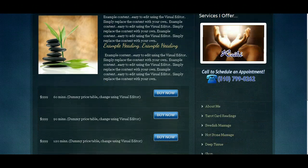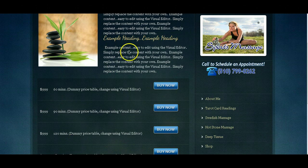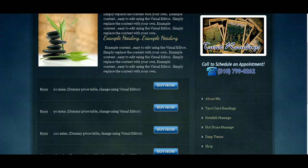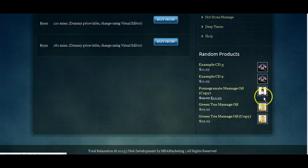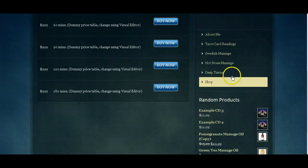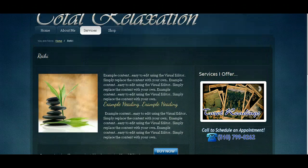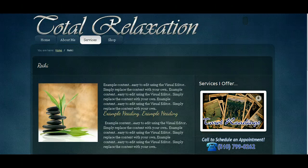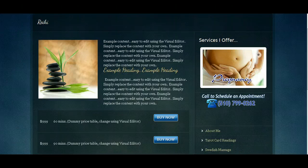That's pretty much it. You have individual pages for each type of massage that you offer, and you have your e-commerce section that allows you to sell products on your website. All I need to do now is move the website to your domain, set up your hosting, and provide you with tutorials so you can begin using the website. Thanks so much for your patience and I look forward to your feedback.